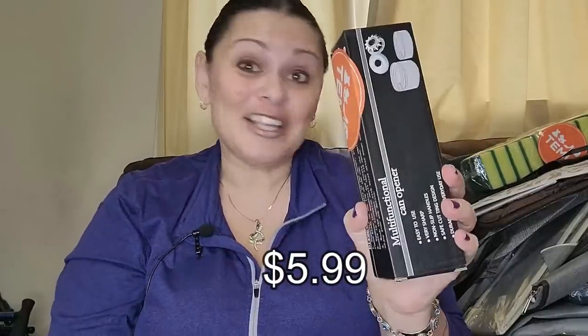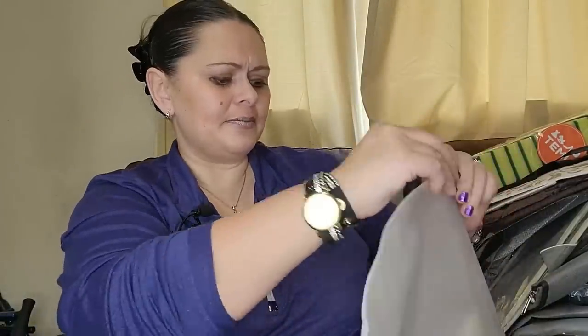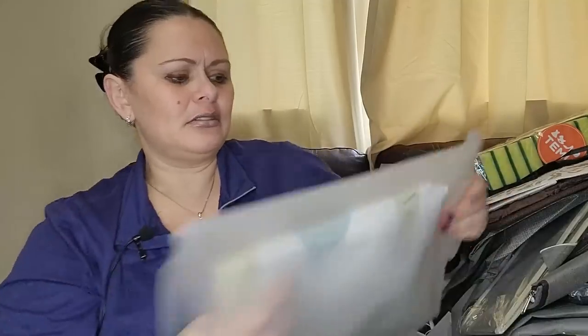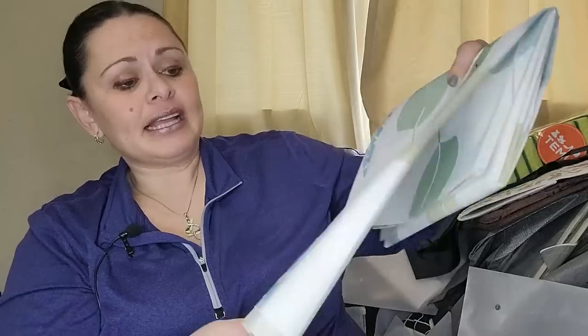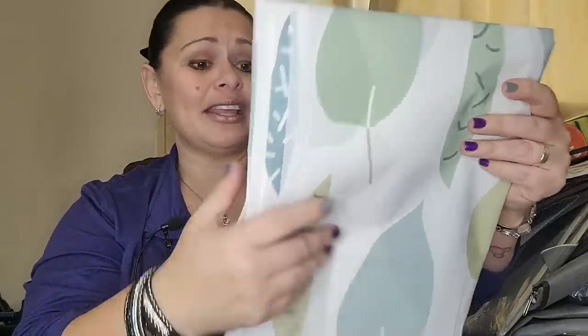I think this is a shower curtain — yes! Now that James has fixed the tile, once that's all done this is going to go in that bathroom. Really good quality, the same as you'd get at Walmart or Kohl's, but for a lot less money.